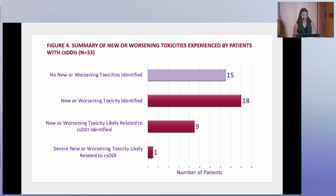This is our secondary toxicity analysis data. We included all patients with a clinically significant drug-drug interaction except one patient excluded due to lack of documentation, giving us 33 patients total. Fifteen of these patients did not have any new or worsening toxicity. Eighteen patients were identified to have a new or worsening toxicity after nirmatrelvir or ritonavir prescription. However, looking more closely, only nine patients' toxicities were thought to be possibly related to the interaction, and of those nine, one experienced a severe toxicity.